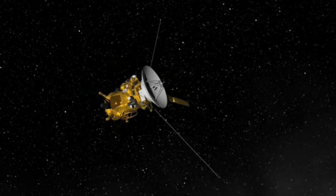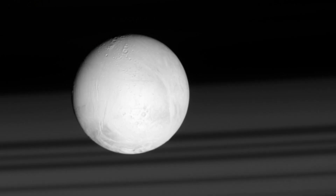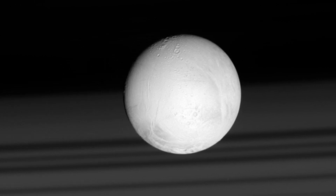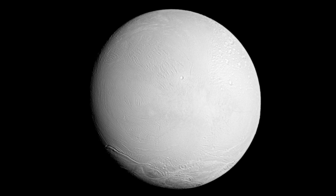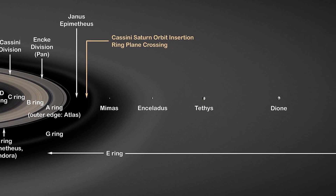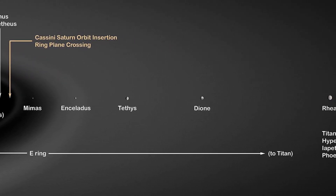Thanks to the incredible Cassini spacecraft mission, we have been gifted an exceptionally close look at the moon. From far away, Enceladus looks like any other moon — plain and almost featureless against a black backdrop of space.